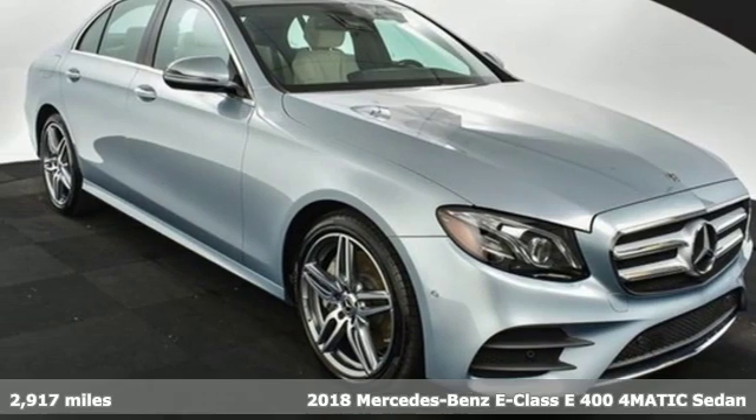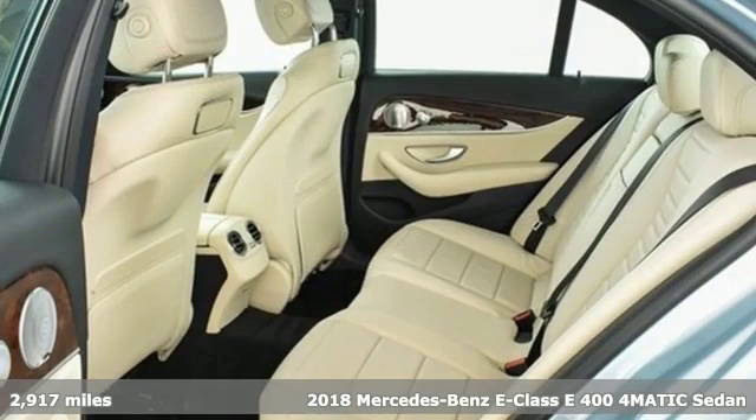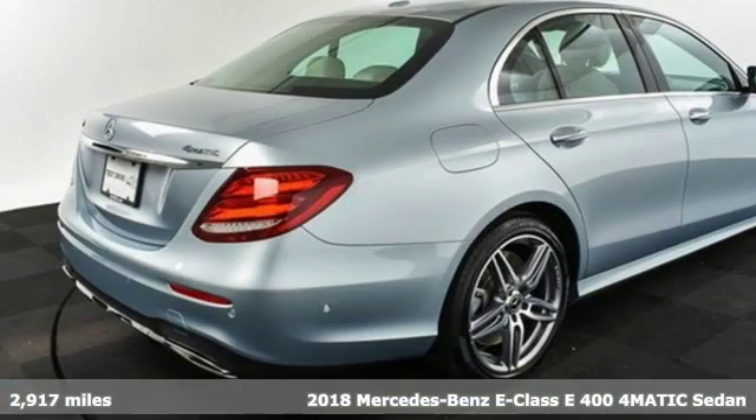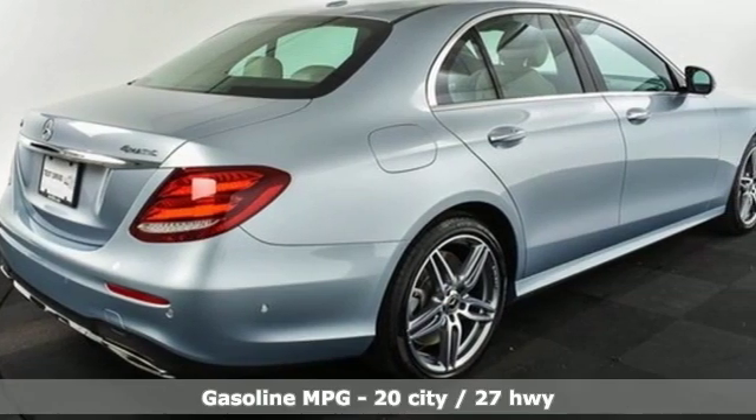It's a 2018 Mercedes-Benz E-Class. To get the best, get a Mercedes-Benz and get ready for an impressive combination of features.